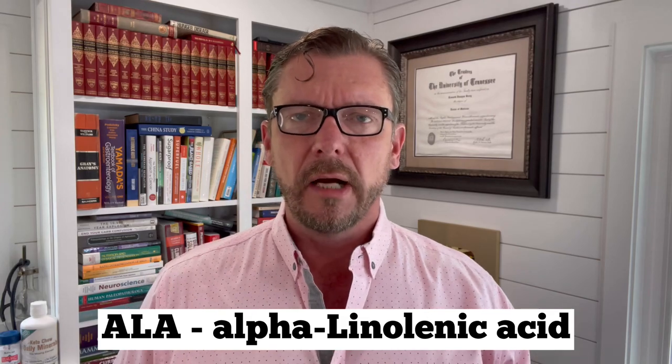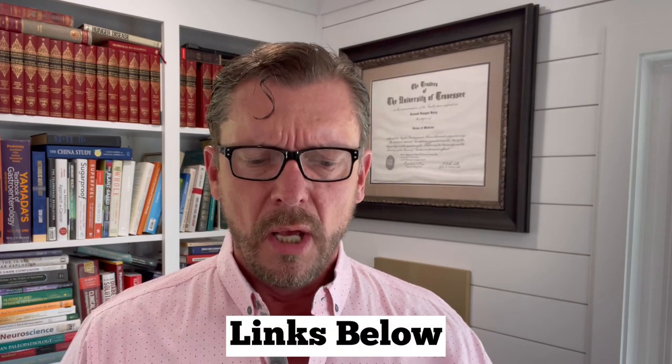Do not try to get DHA from plants, because there just isn't any in there. Plants contain an omega-3 fatty acid called ALA. Some of us can convert ALA to DHA fairly well, but many of us cannot convert ALA to DHA very well at all. You could be eating a ton of ALA-rich plant foods and still be very deficient in DHA. If you want DHA, you have to get it from animal-based foods. I put a link in the show notes to the list of the top 200 DHA-rich foods. Focus on the foods, not the oils, because the oils are going to be oxidized and rancid to some degree.